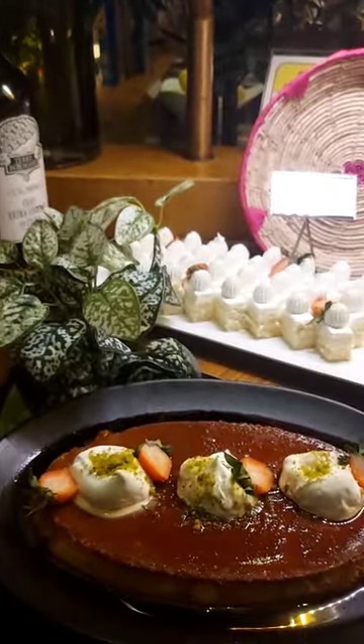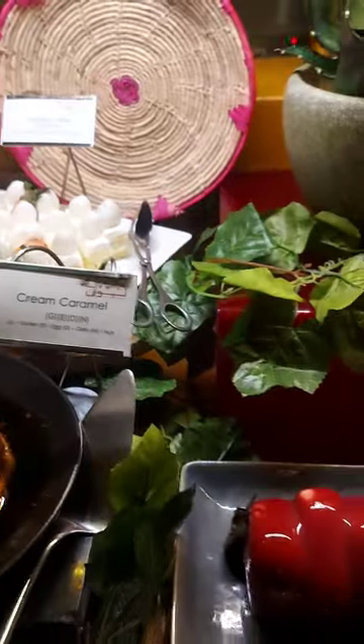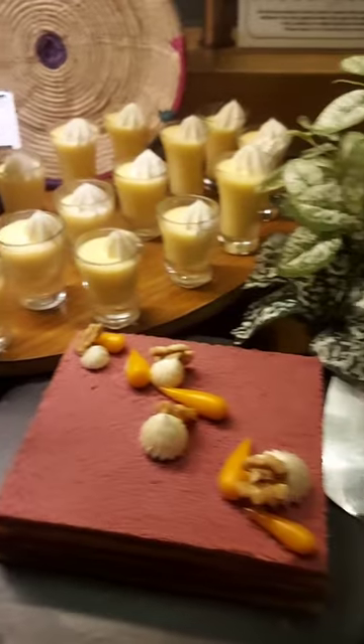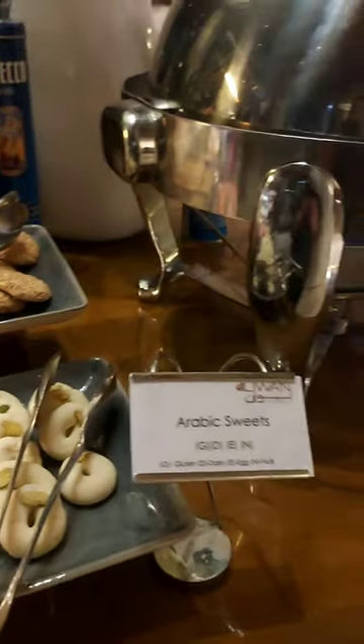Now the last part — it's the dessert. They have the vanilla cake, cream caramel, belly and chocolate mousse cake, the carrot opera, and of course the Arabic sweets. Thank you guys for watching — I'll see you next time.